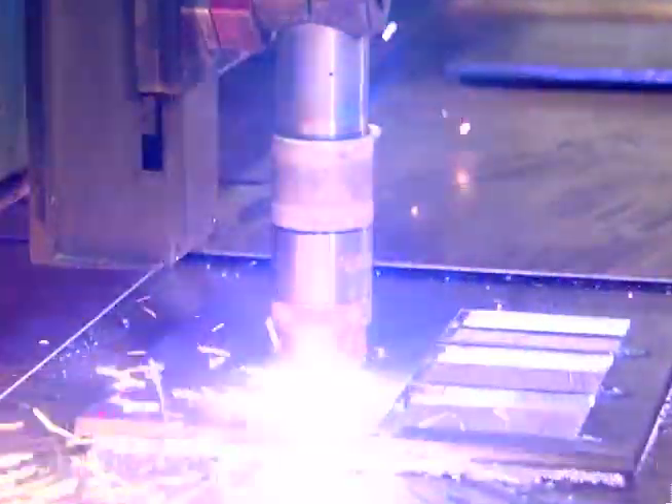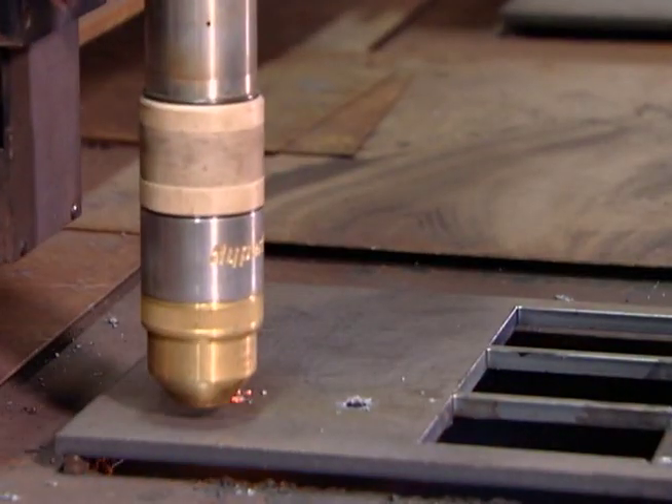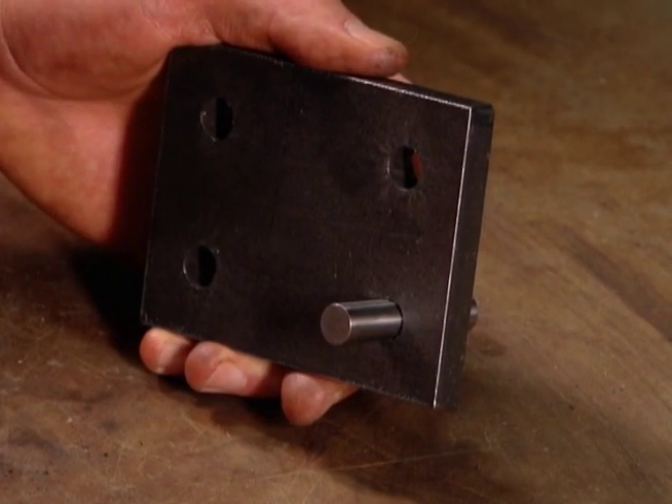But with Hypertherm's proprietary True Hole technology, both problems are eliminated automatically, resulting in bolt-ready holes without operator intervention or additional secondary operations.